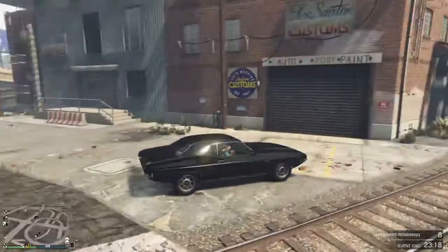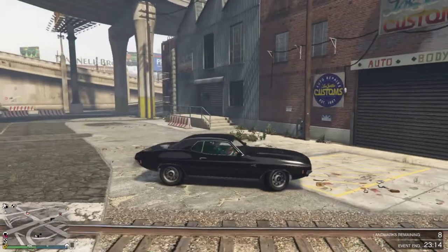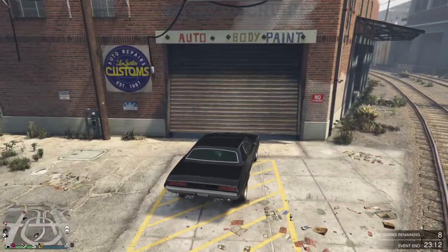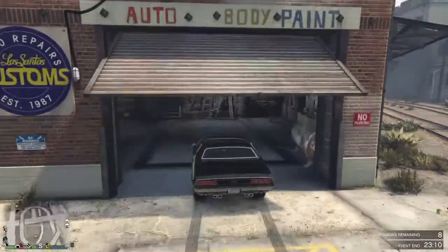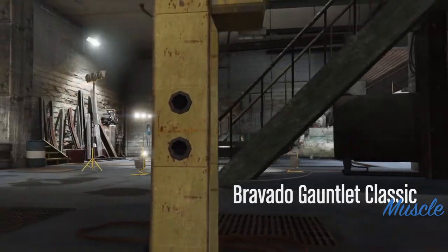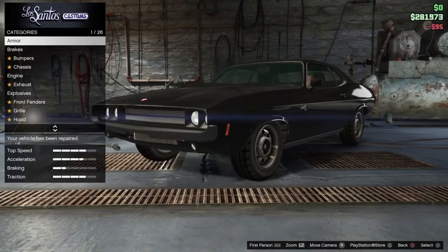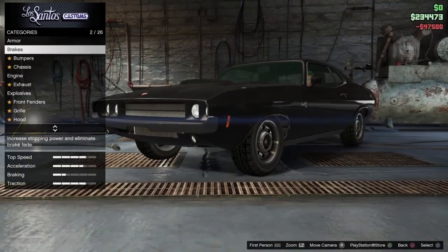Alright, hey guys, welcome back to another car review. Today we're reviewing the Bravado Gauntlet Classic. Is it called the Gauntlet Classic? Yeah, just the Bravado Gauntlet then. Actually, the Gauntlet Classic — I was right the first time. We're going to take it to Los Santos Customs to see what kind of upgrades we can get on this thing.